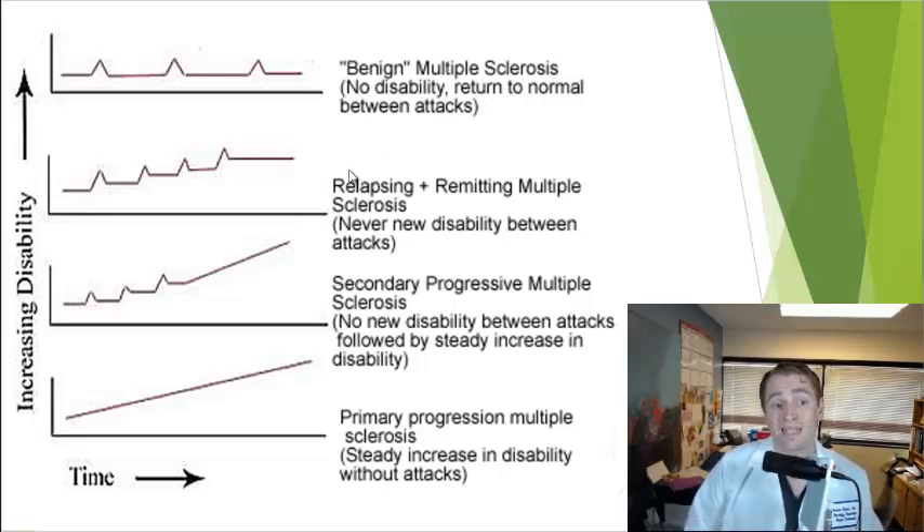The most common form of MS at the time of diagnosis is relapsing-remitting MS. People are stable but then have relapses — they may not always return to normal and may have an increased level of baseline disability. The term remission is a little misleading because people may still have significant symptoms even between attacks.